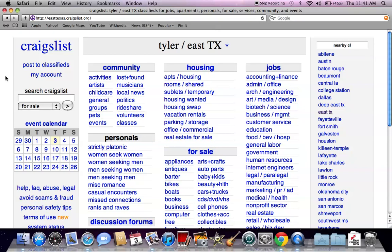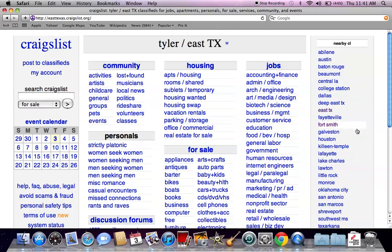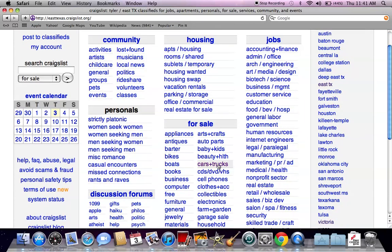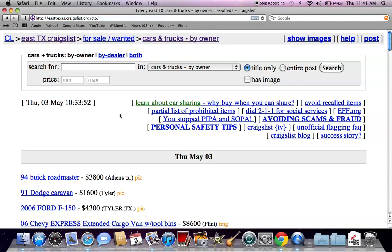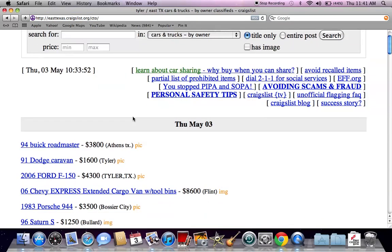You're going to see the generic Craigslist page with East Texas Tyler at the top. You'll see 'Search Craigslist' on the left, which will allow you to search for a specific item, make and model, or whatever you're looking for. Nearby Craigslist will be on the right. I always go to the Cars and Trucks section under For Sale, and I go to By Owner Only — this is where you're going to find some of the best deals.